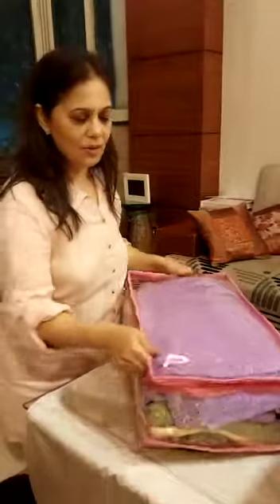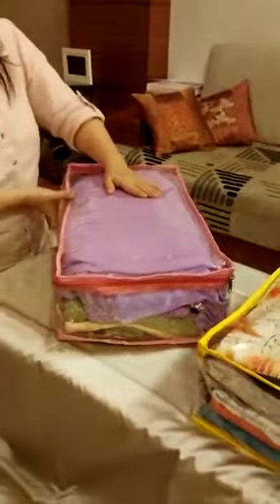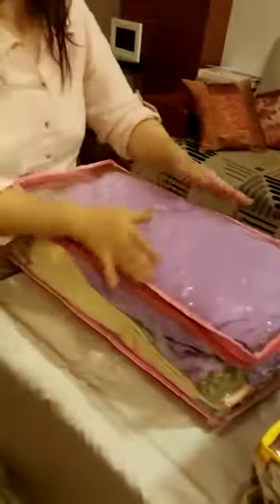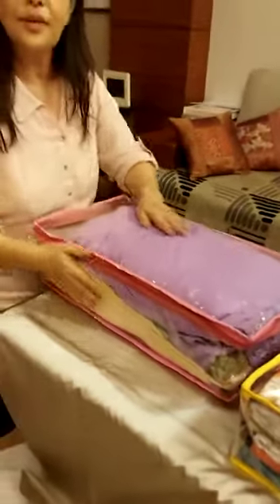Your ghagras or your petticoats, you can keep in this. It's longer in length and good in height. So you can very neatly store at least 3 to 4 ghagras or a lot of zari sarees in this. Thank you.